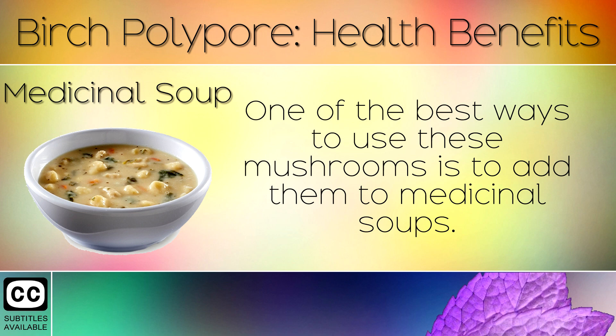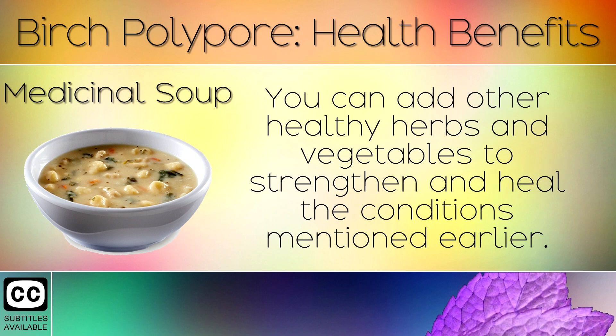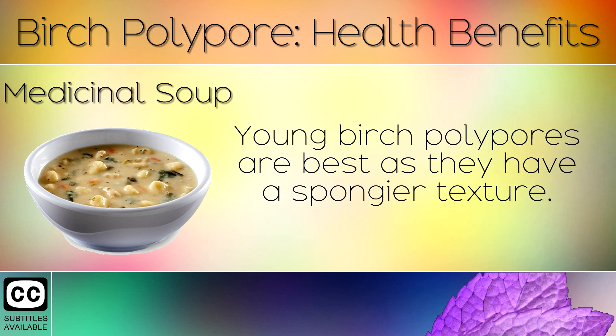9. Medicinal Soup. One of the best ways to use these mushrooms is to add them to medicinal soups. You can add other healthy herbs and vegetables to strengthen and heal the conditions mentioned earlier. Young Birch Polypores are the best as they have a spongier texture.